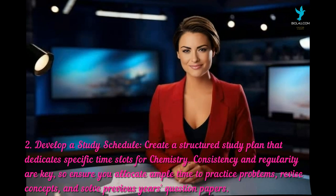The second tip is to develop a study schedule. Create a structured study plan that dedicates specific time slots for chemistry. Consistency and regularity are key, so ensure you allocate ample time to practice problems, revise concepts, and solve previous years' question papers.